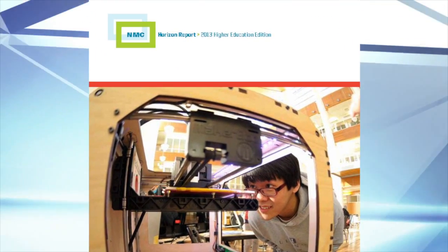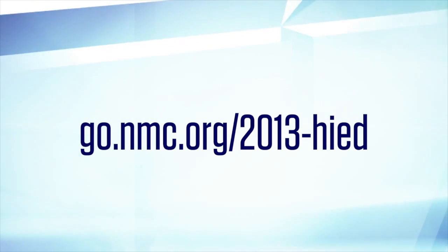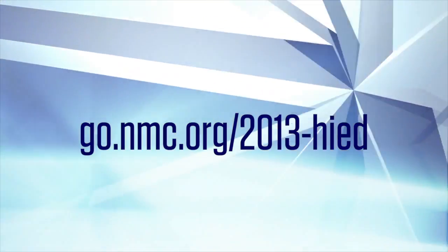Each of these technologies is described in detail in the NMC Horizon Report 2013 Higher Ed Edition, which is available for download at go.nmc.org/2013-higher-ed.